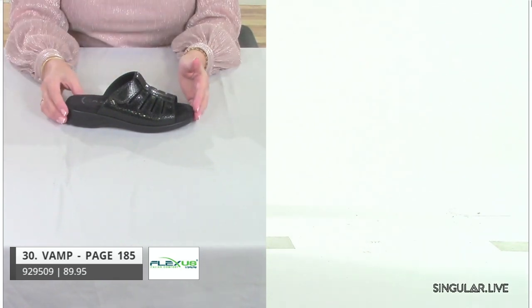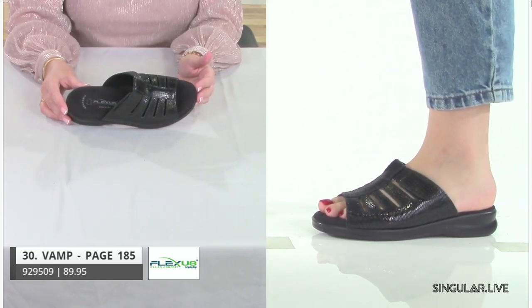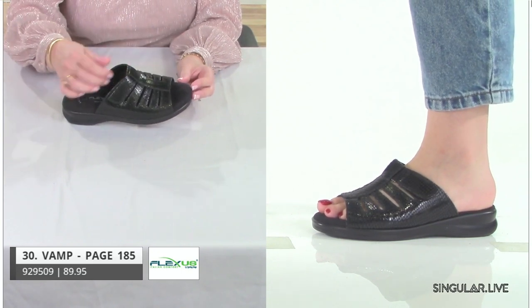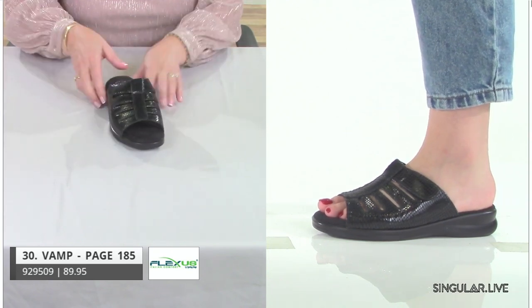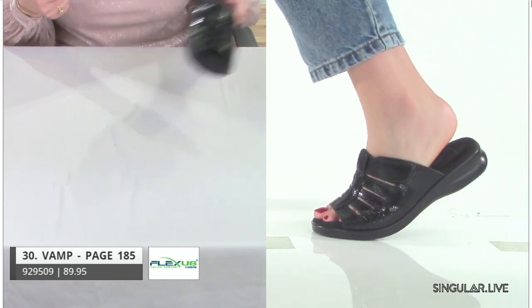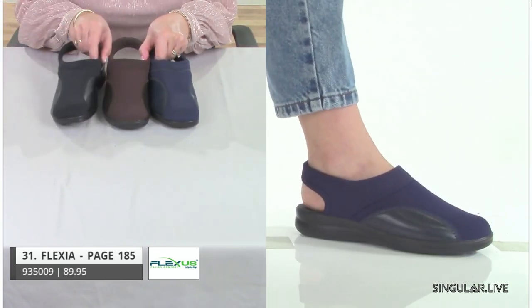Next is Vamp — getting into a slide, something dressy. For a special occasion or even just jeans, consider this. We're giving her a little shine and printed material, hook-and-loop that rides up nicely on the foot, with that really nice feeling Flexus brings.